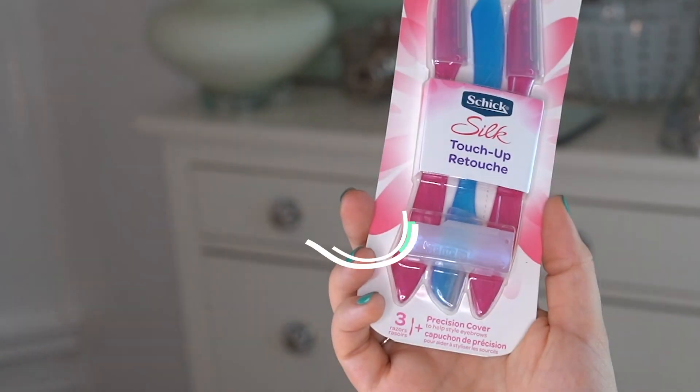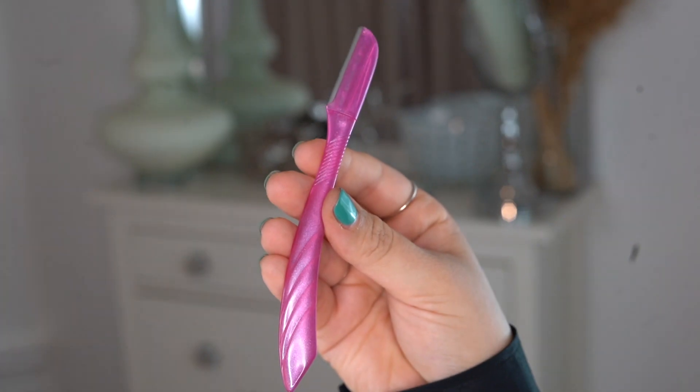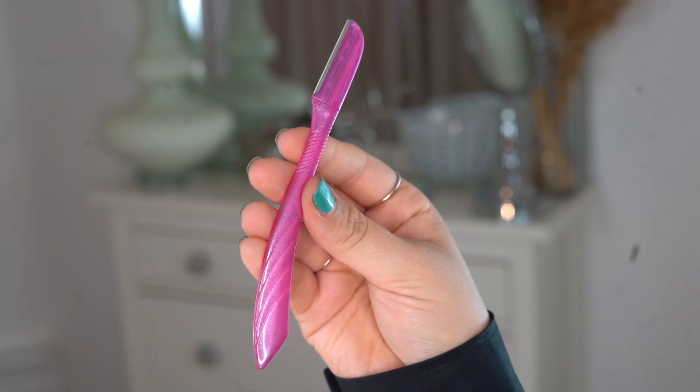The next product I'm going to show you guys is the Chic Silk Touch Up Face Razors, which I know sounds intimidating. I did a little bit of research and it turns out a lot of people, like Elizabeth Taylor and Marilyn Monroe, used to shave their face because it's a fantastic exfoliant. The key is to use it on clean, dry skin at a 45-degree angle in short strokes. The blades are designed with fine micro-guards, so it's just a very light swoosh across.